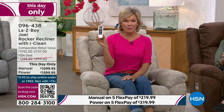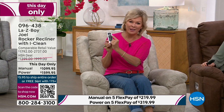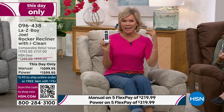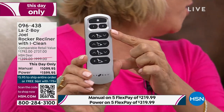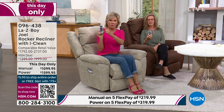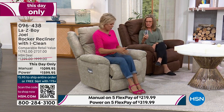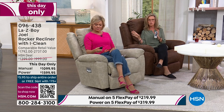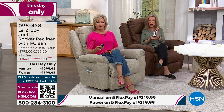Two people can customize their own settings because of the one and two memory positions — each area can be operated separately or simultaneously for a perfect fit. The manual offers 54 reclining positions; the power offers infinite reclining positions. Every area is independently adjustable or works simultaneously so you get your perfect custom fit each time.